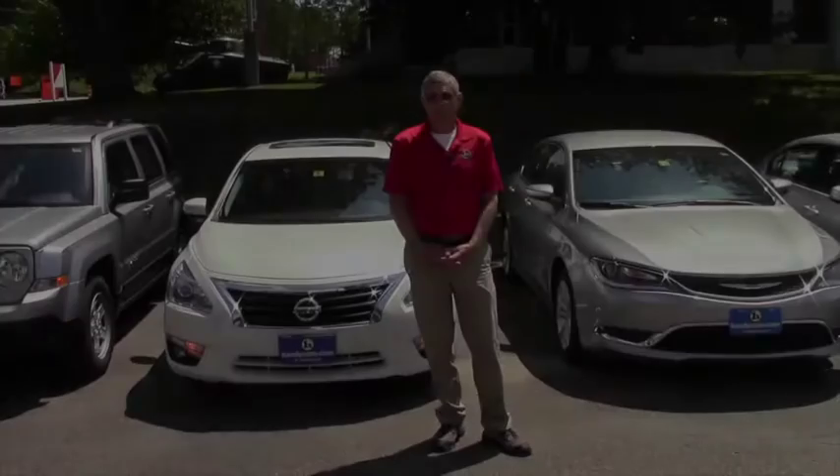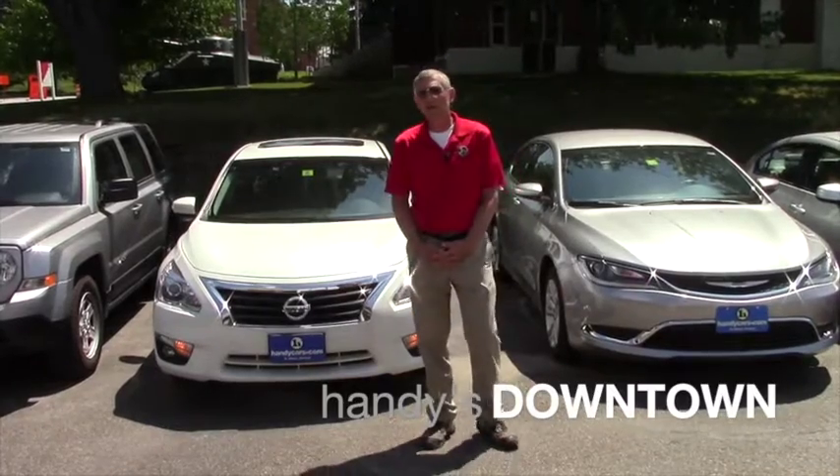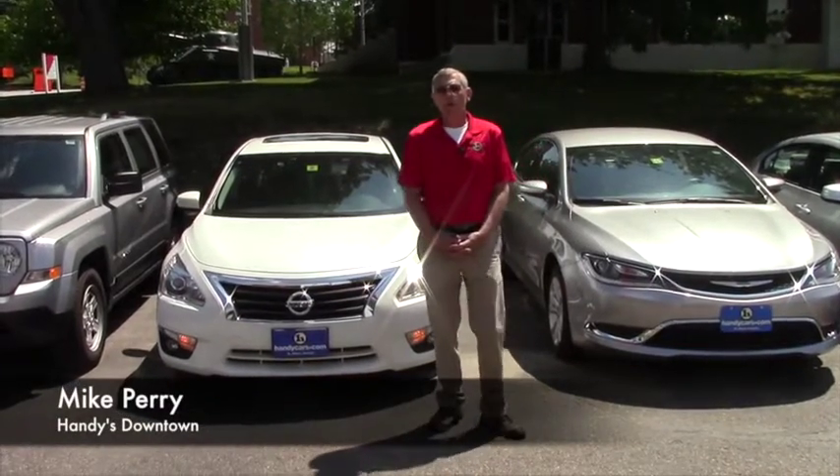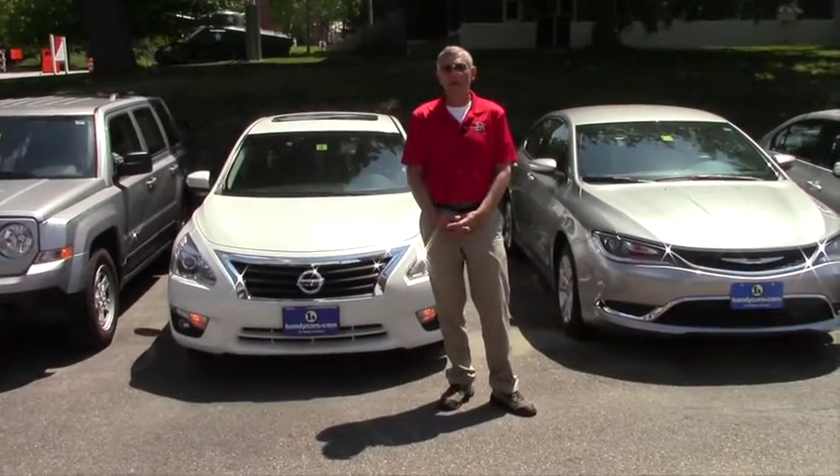How you doing Kennedy? Mike at Handy's again. Thank you very much for inquiring about the Camrys and the Rio and whatnot, but I wanted to show you this Altima that I have behind me.